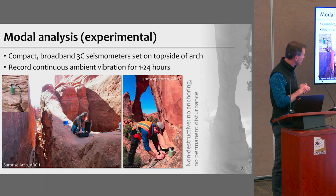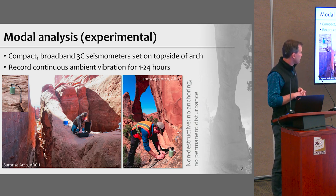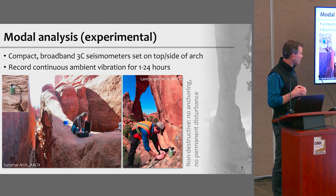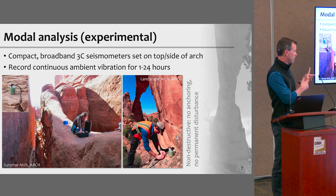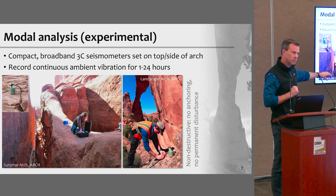Here's what it looks like in the field. We measure ambient vibration of rock landforms of all types. We started out doing arches — here you see two arches in Arches National Park: Surprise Arch in the Fiery Furnace, and Landscape Arch, viewed from underneath. We use compact three-component seismometers, the same instruments used in seismic networks to record earthquakes — two horizontal components oriented north-south and east-west, and one vertical. The seismometer is that green can sitting under a five-dollar blue bucket from Walmart, which keeps wind off the sensor and lowers the noise threshold.